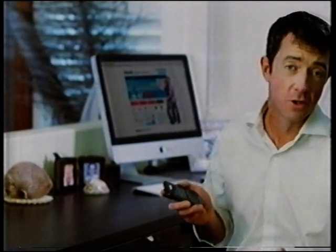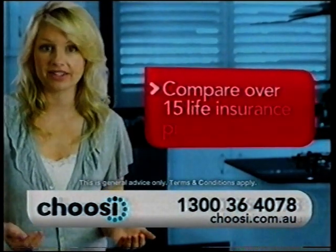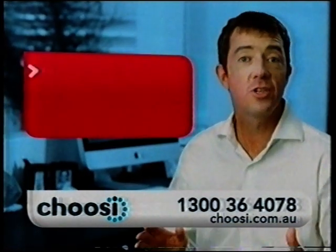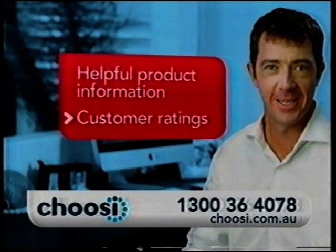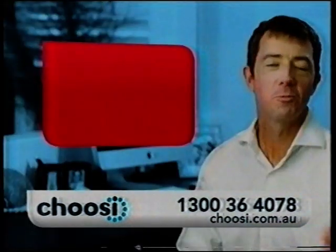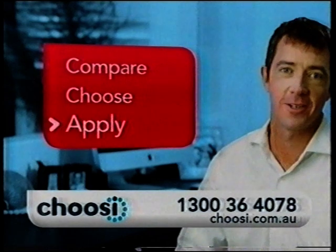I needed to get my life insurance sorted. I just didn't know where to start looking. I didn't have time to ring a whole lot of insurers to get quotes. Good thing I found Choosey. I just answered a few questions and Choosey gave me quotes on a range of different life insurance products. It's important for me to do my research. Choosey gave me the information I wanted as well as customer ratings. That helped me choose the best policy for me. Choosey did all the hard work for me, and once I found the right policy, they also helped me apply for cover. With one call, I was able to compare products, choose the one that suited me, and apply for cover on the spot.